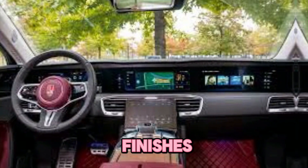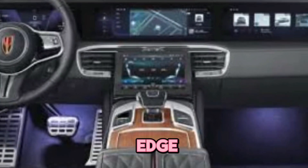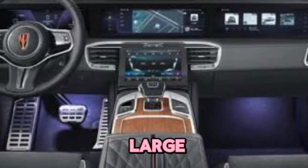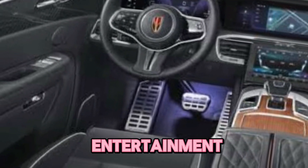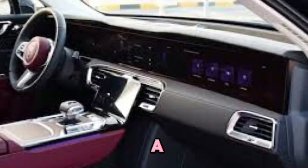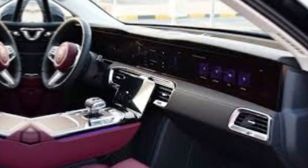The EHS 9 isn't just about looks — it's packed with cutting-edge technology. The state-of-the-art infotainment system boasts a large touchscreen display for seamless control over entertainment, navigation, and connectivity options.